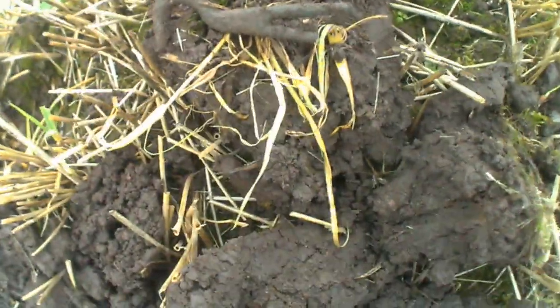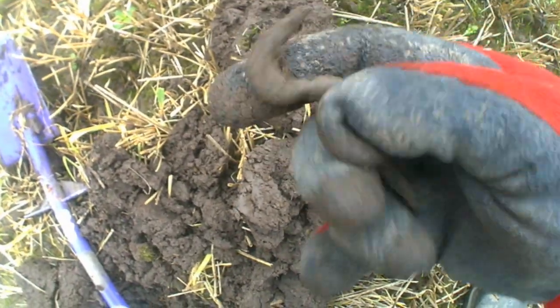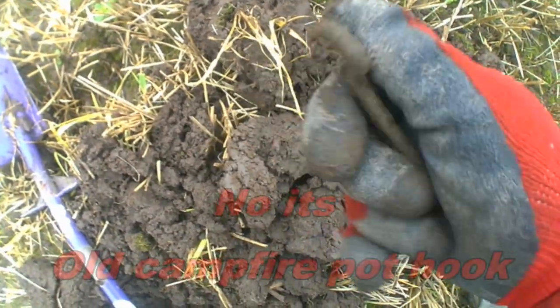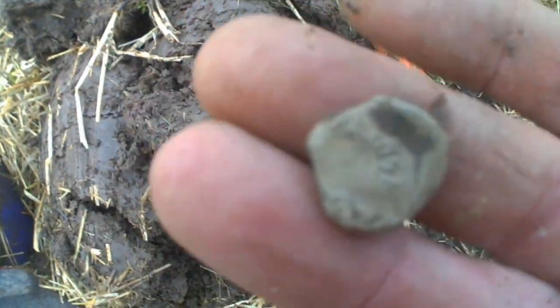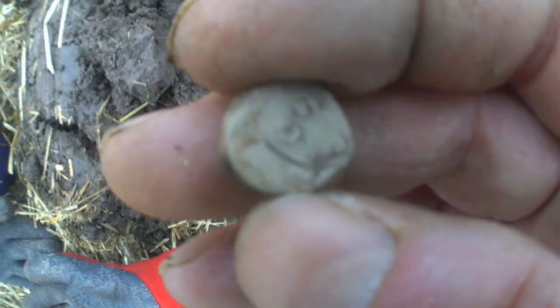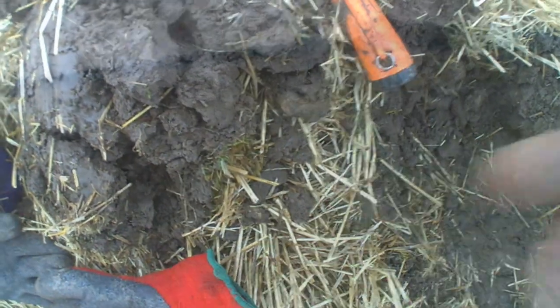Well guys, my next signal - some sort of door latch. How cool is that? If we'd have been on some door or something. Cool. On to the next. Well guys, a bag seal - there's definitely markings on it. Yeah, cool. On to the next.